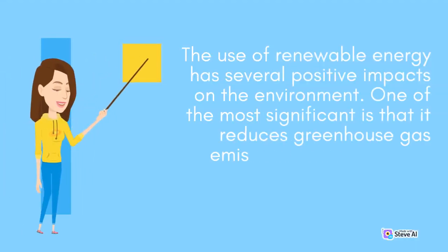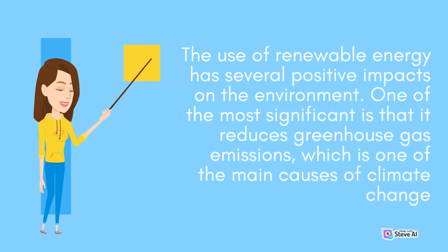The use of renewable energy has several positive impacts on the environment. One of the most significant is that it reduces greenhouse gas emissions, which is one of the main causes of climate change.